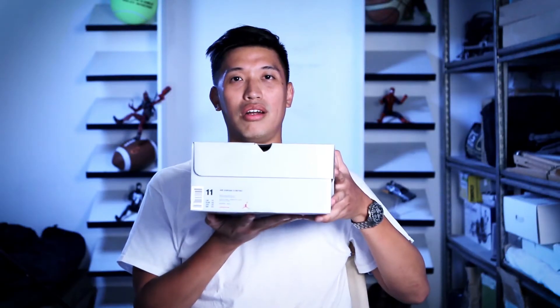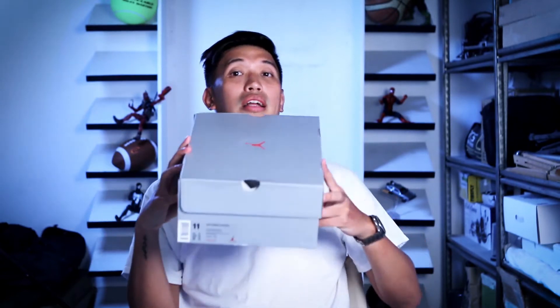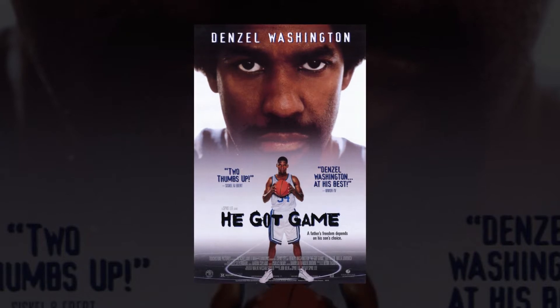Guess it right or wrong — there it is, it's the Jordan 13 He Got Game retro. It just says here: Air Jordan 13 Retro, but this is the He Got Game edition, which made this shoe very famous from the movie. If you haven't seen it, He Got Game by Spike Lee — it's a nice basketball movie.